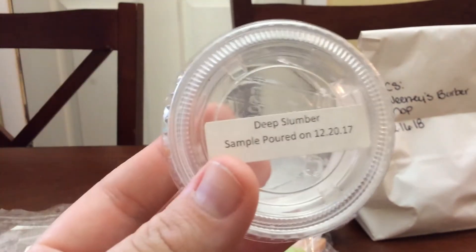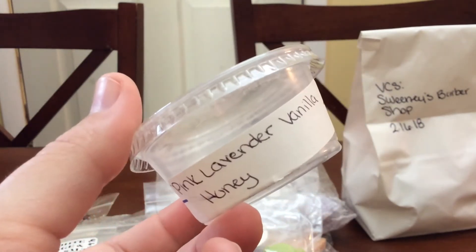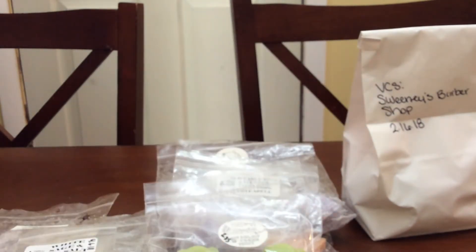Then I finished Deep Slumber. I only had half left — I do melt half in the bedroom. It's Pink Lavender Vanilla Honey. It is just a very nice Pink Sugar Lavender and you definitely get a little bit of that honey. It is a beautiful scent. That's one I would definitely repurchase.